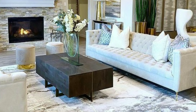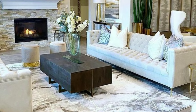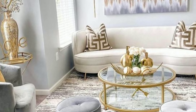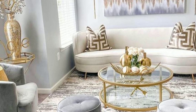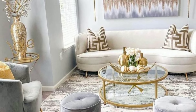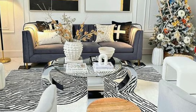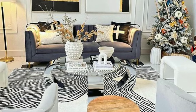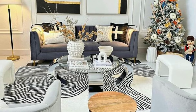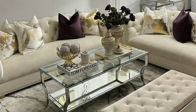Furniture selection and arrangement in your living room is an art that combines comfort, style and functionality. By understanding your space, choosing the right pieces and arranging them thoughtfully, you can create a living room that not only looks good but also feels like home.